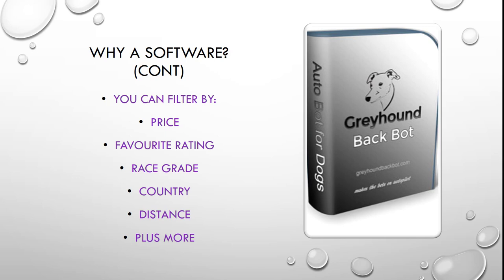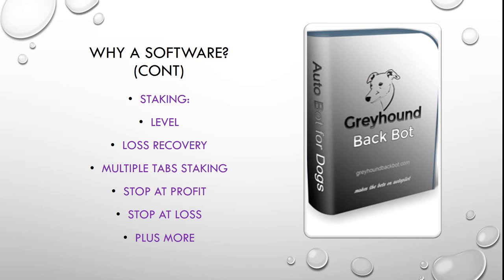There are more settings that you'll find once you look at the tutorials. Staking is another part of the software that's controlled by you. You set whether you want to have level staking or whether you want to use our loss recovery, which is a very safe way of going about things. It has multiple tab staking so you're not trying to recover your loss all in the next bet — you can be split over multiple tabs. We also have safety stops like a stop at a profit per tab or per all tabs, and a stop at a loss so if you reach a certain level the bot will stop betting for you.